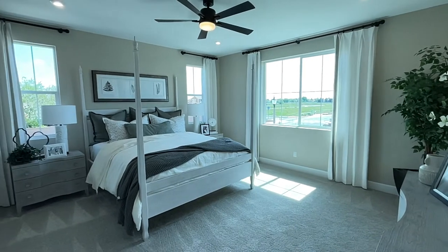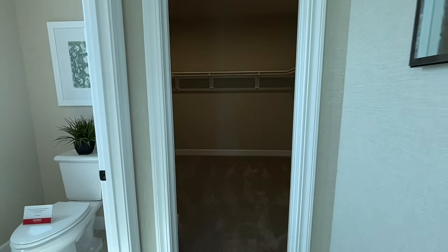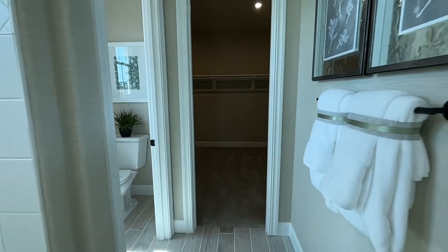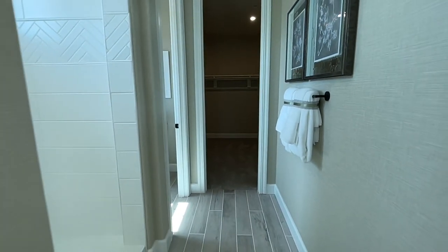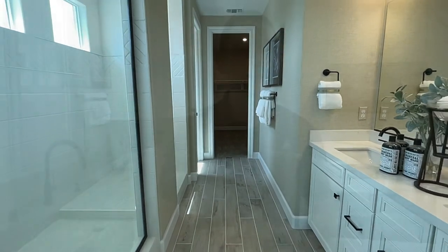The master bedroom features plenty of space for a California king bed, as well as a dresser or anything else you might need. The walk-in closet can fit anything you might need, and the dual sink vanity is a nice plus. Although this home shows a walk-in shower, theirs actually comes with a soaking tub.